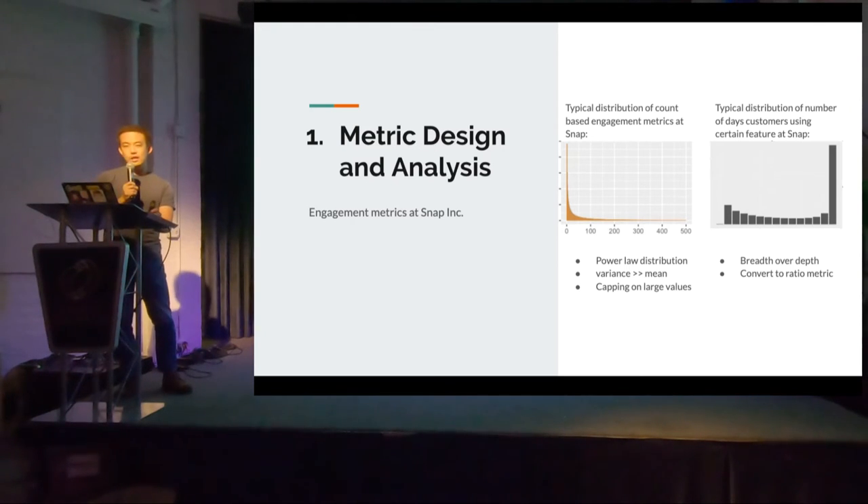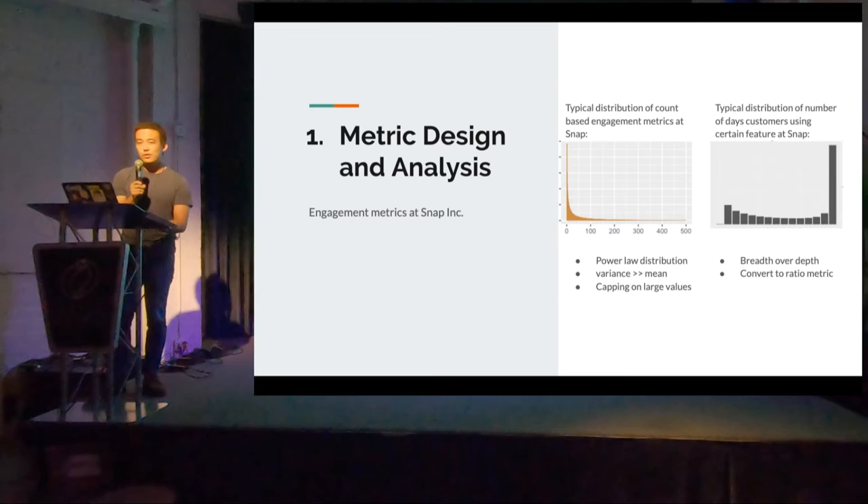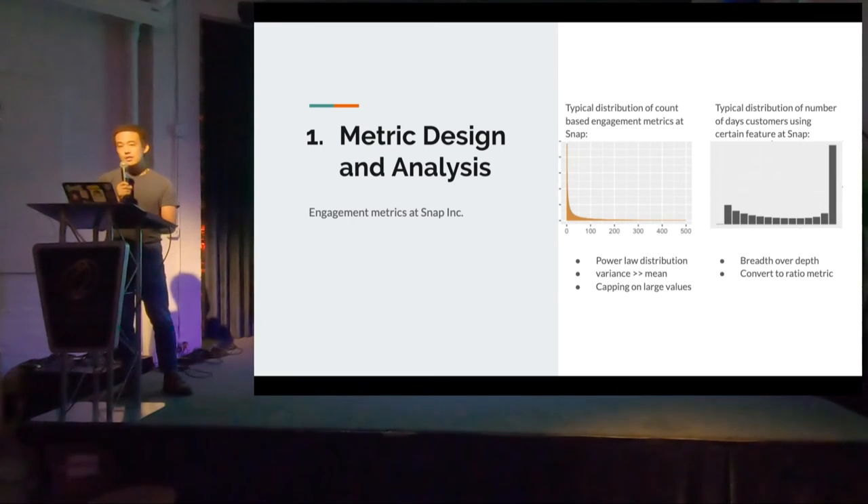For typical engagement metrics, because of the social network properties we have here, the distribution of count data — if you aggregate it for A/B tests — is not normally distributed. It has typical characteristics of a power-law distribution, meaning that if you calculate the variance, it's much larger than the mean. Therefore, it's important to cap extremely large values to reduce the variance of the metric. Another thing we prefer is measuring breadth over depth: we want more people on our platform using specific features, instead of making existing users more engaged. We don't care as much whether a power user sends 2,000 snaps versus 5,000 snaps.